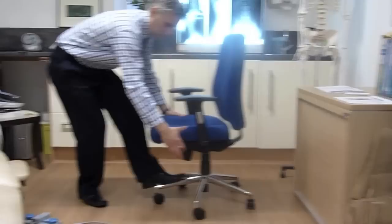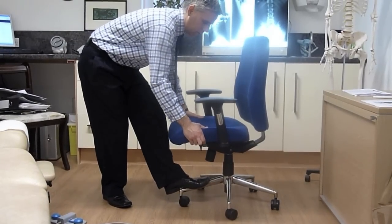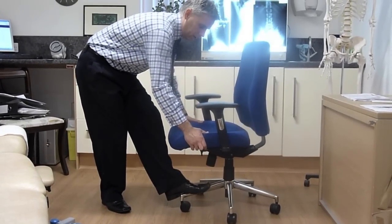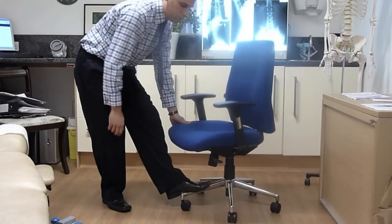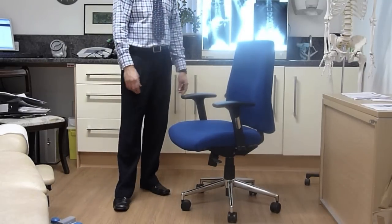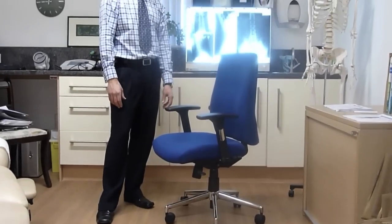Likewise, the seat itself has a seat sliding mechanism on it, allowing the seat to be placed in the preferred position for comfort but also helping to adopt a better position for people with longer legs.